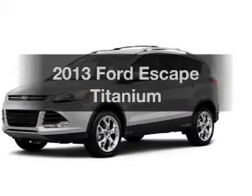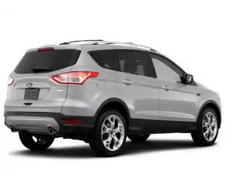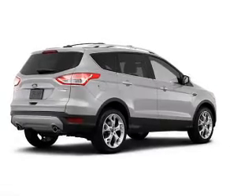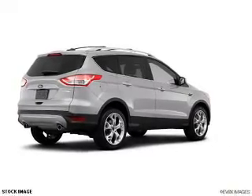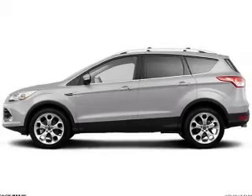Check out this 2013 Ford Escape — everything you need under one roof with this great vehicle. With an efficient four-cylinder engine, the powertrain includes four-wheel drive, connected to a smooth-shifting six-speed automatic transmission.